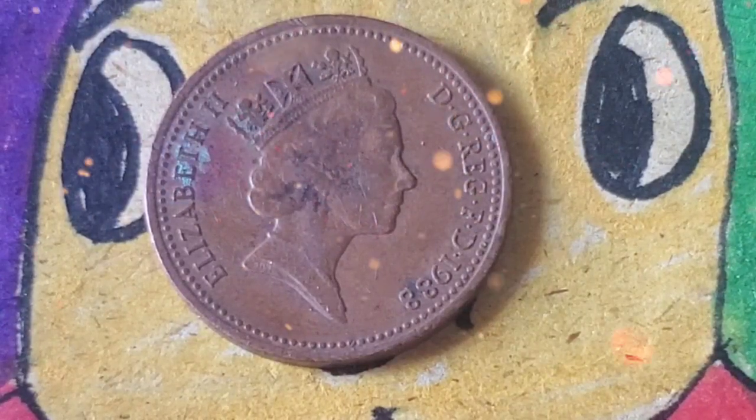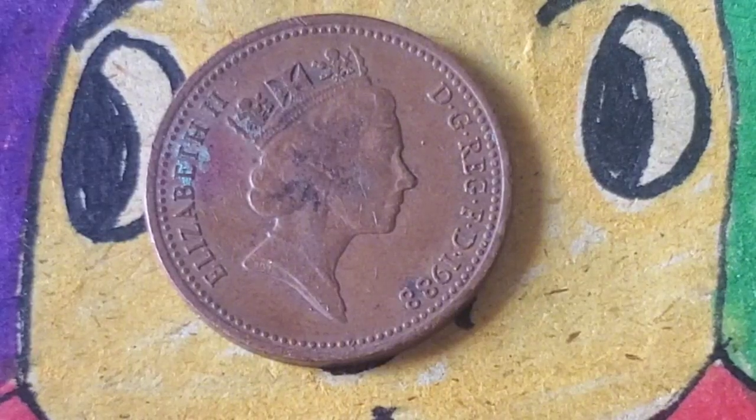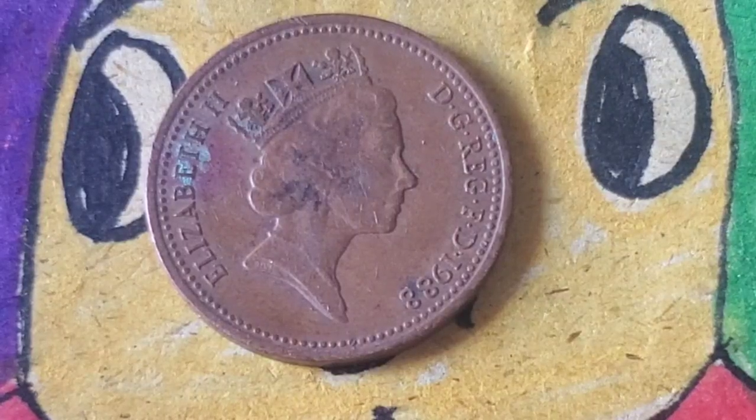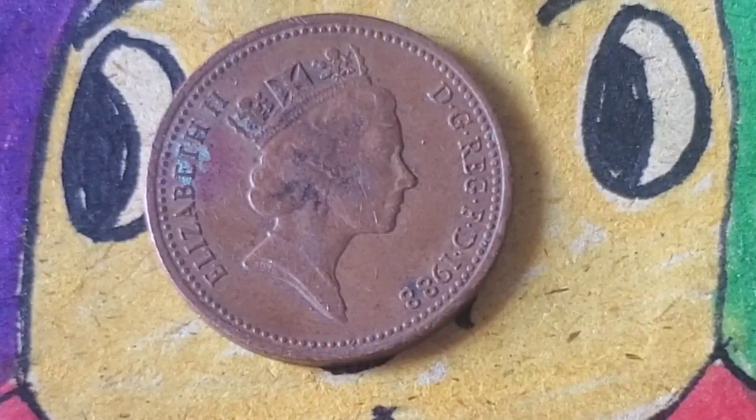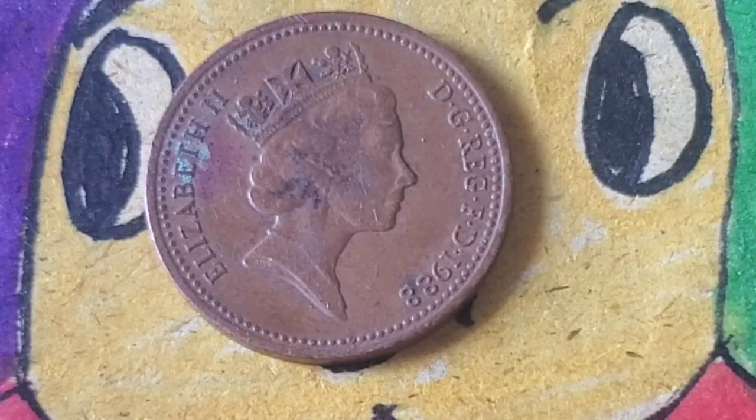Let's get started. First, let's talk about the historical context of the 1988 one penny coin. This coin was minted as part of the decimalization process, which began in 1971, when Britain changed from the old system of pounds, shillings, and pence to a new decimal currency system. The one penny coin became a staple in British pockets. The 1988 one penny coin, like most modern British coins, featured the image of Queen Elizabeth II on the obverse side, with a crowned portcullis, or castle gate, on the reverse. This design is iconic in British coinage and was created by the artist Christopher Ironside, a well-known British designer who contributed to several other UK coin designs during his career.